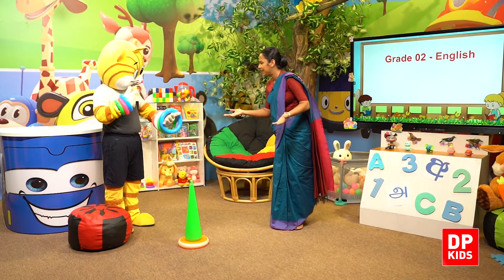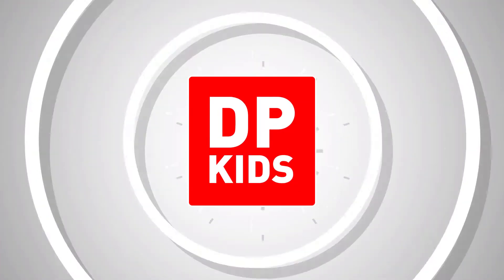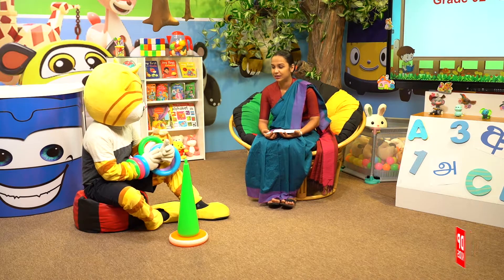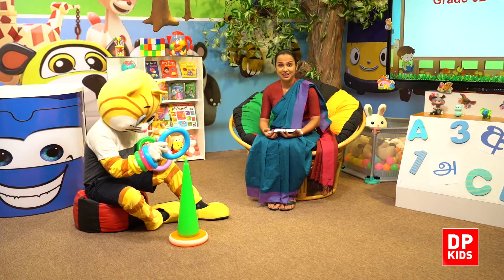What do you have in your hands? Rings! Kitty, do you want to play? How many rings do you have in your hands? Yes, let's count. Shall we count the rings? Yes, let's count, children.